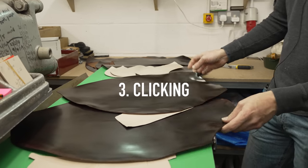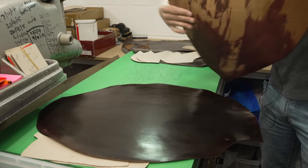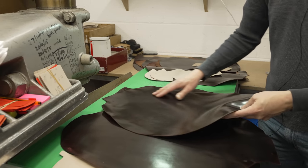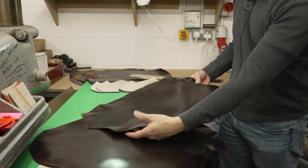Then you go to clicking, which is the clicking room. Whether you're hand cutting or using a machine, clicking is the next phase — laying out the leathers, whether it's the buffalo, or this here is crocodile, or whatever you're using, and cutting it the right way. That kind of comes from experience.